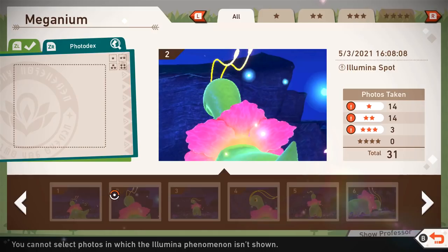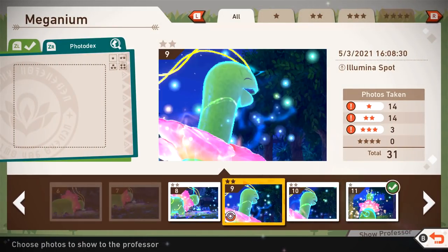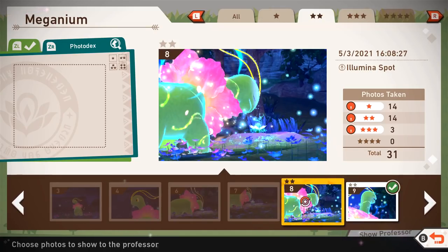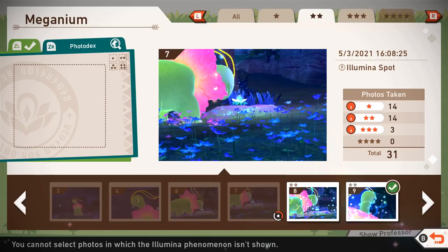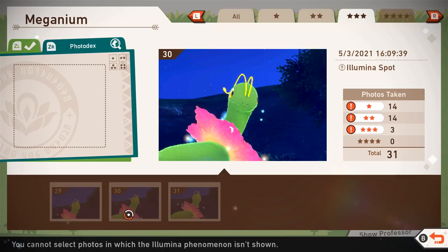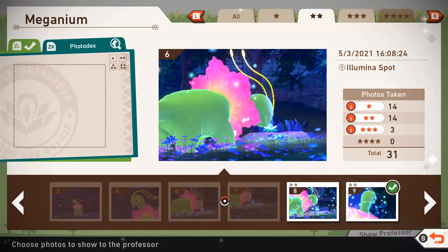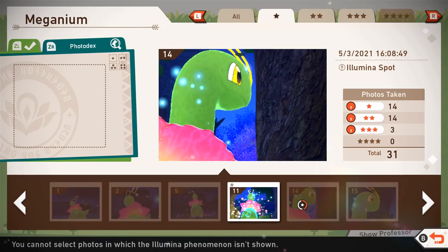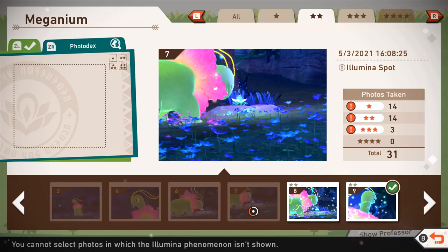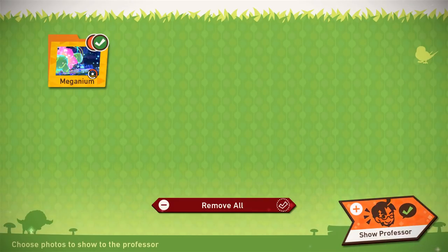There are so many to choose from! Some of these like aren't valid for some reason - I want to put them all in there. It says you could have split photos in which the Illumina phenomenon... okay maybe that's the issue. If we have a limited selection to choose from, I'm thinking we'll go with this one - I like this one the best. I'll show it to the professor.